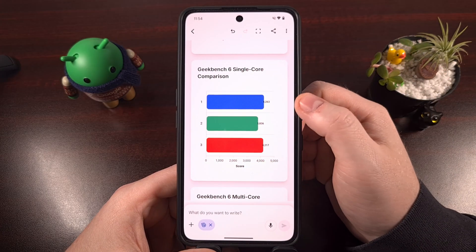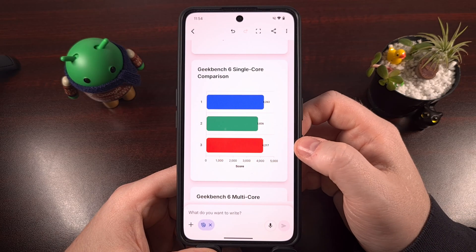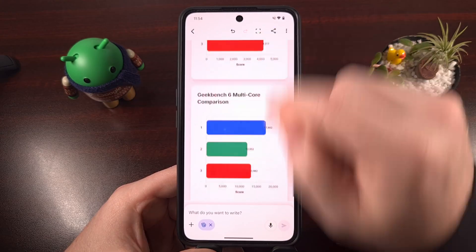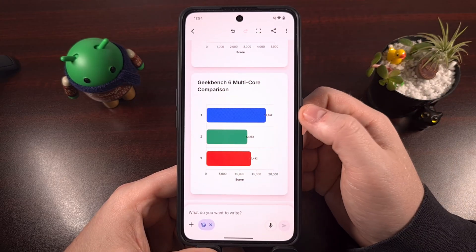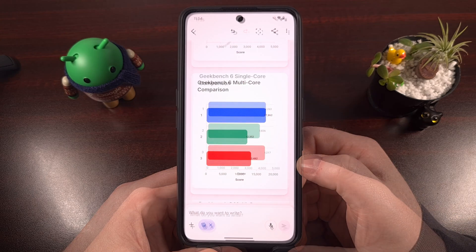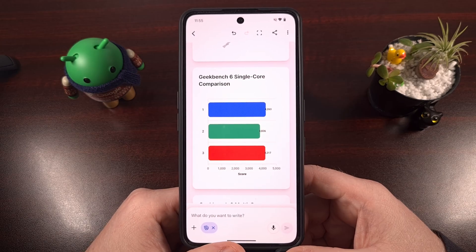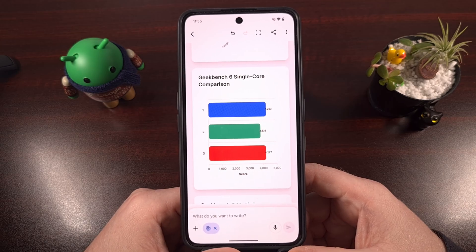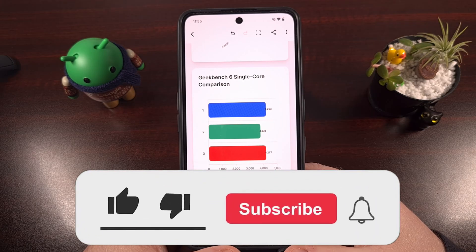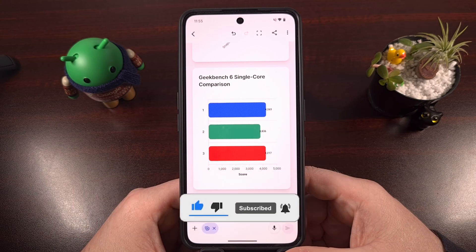Looking at single-core again, we have the M5, the Snapdragon, and the Exynos. With that said, I highly doubt the GPU in the Exynos 2600 is going to be able to match what Qualcomm has inside its Snapdragon 8 Elite Gen 5. And when you factor in the progress that's been made to those GPU drivers lately, a device with the best that Qualcomm has to offer is definitely going to be worth it next year.